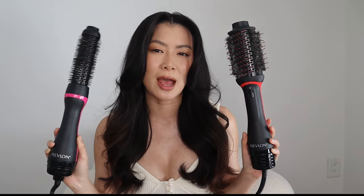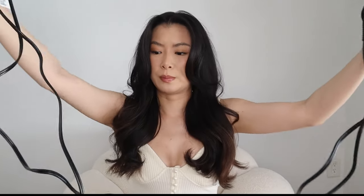Now let's talk about the similarities. There aren't as many compared to the differences, but both can be used on wet hair. I find it's easier and better for the health of your hair to use it on damp hair — not soaking wet, as that takes longer and damages your hair more. The cord lengths are the same, though I wish they were longer — it's fine in the bathroom but a bit short elsewhere. The loudness is pretty much the same too.